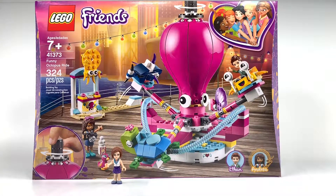Hi guys, it's Bee Bricks here and today we're going to be looking at the Lego Friends Funny Octopus Ride. It's for ages 7 and up. Its set number is 41373 and it has 324 pieces, so let's take a look inside.